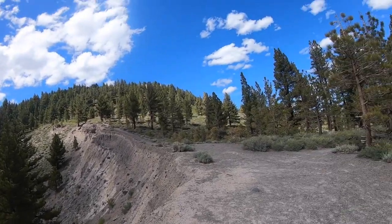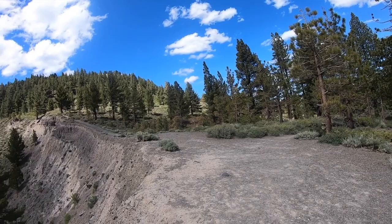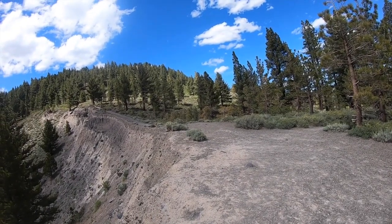Our next stop, we're going to continue north along the Inyo Craters chain. We're going to see Obsidian Dome next, which is one of the other craters in that chain.